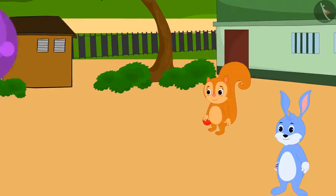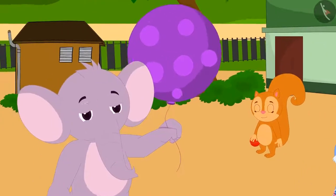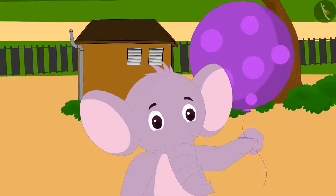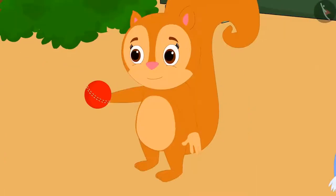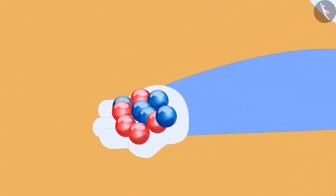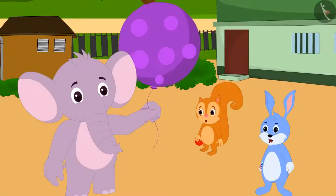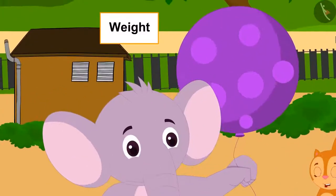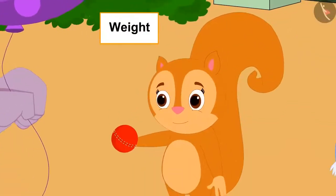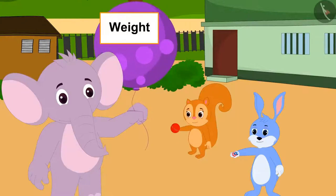Chanda, Bunny and Appu have come to play in the park. Appu has brought a big balloon, Chanda has brought a cricket ball, and Bunny brought ten marbles. All three have come up with a unique way to decide which game to play today — the person whose toy will weigh the most, all three will play that game.